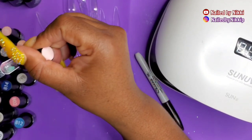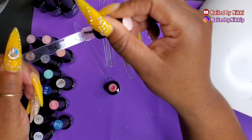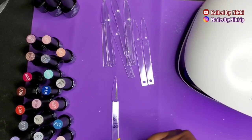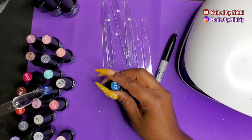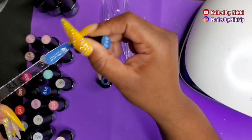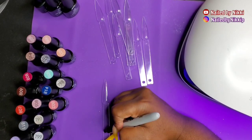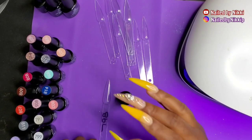Moving on to the second collection — mini bottles! Mini bottles are perfect for nail enthusiasts who do nails at home for family. You get more colors and more variety. For me, the smaller bottles are great for traveling — they fit more easily into my carry case and take up less room so I can pack more colors. I've grown to really like the smaller half-size bottles.